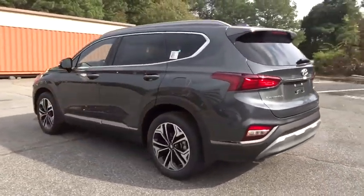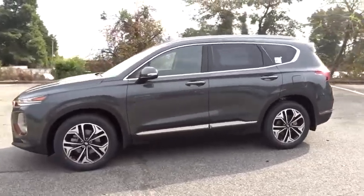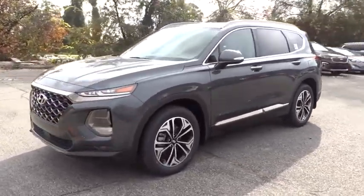Keyless entry, navigation system, remote engine start, power passenger seat, power liftgate, traction control, stability control.